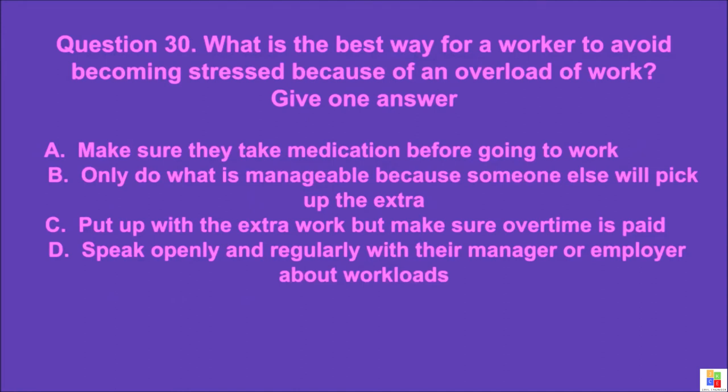Question 30: What is the best way for a worker to avoid becoming stressed because of an overload of work? Give one answer. A: make sure they take medication before going to work, B: only do what is manageable because someone else will pick up the extra, C: put up with the extra work but make sure overtime is paid, D: speak openly and regularly with their manager or employer about workloads. The correct answer is D.